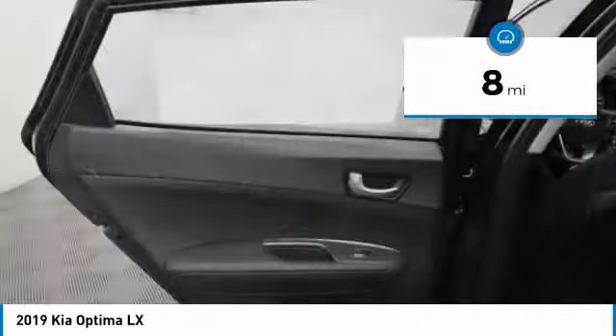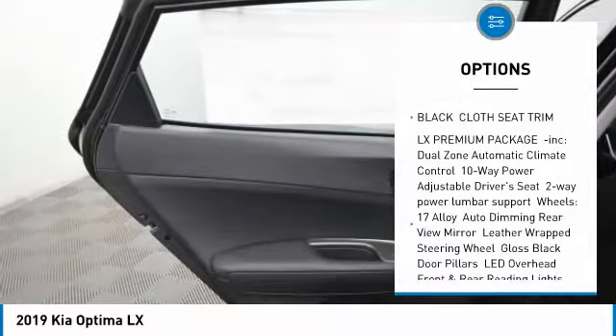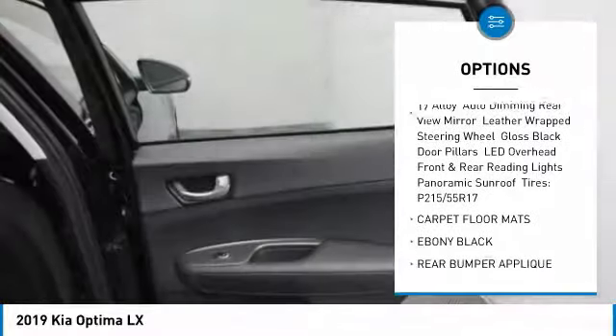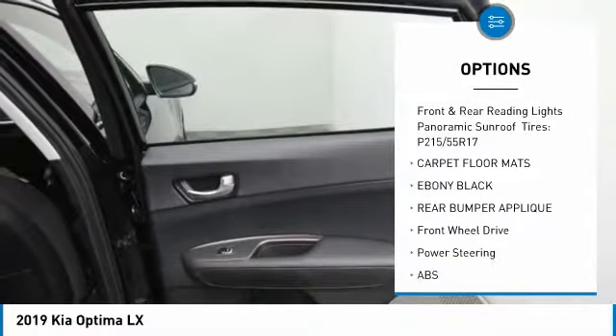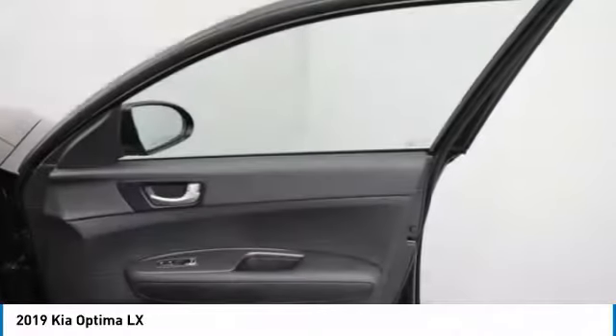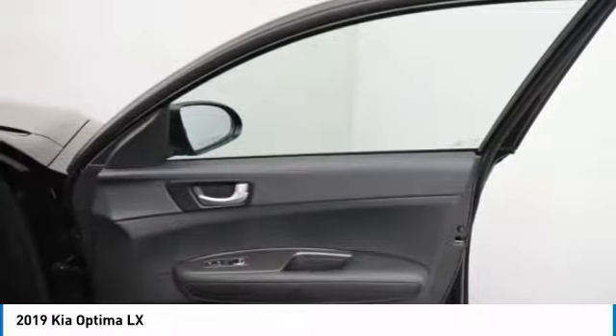Here are some of this vehicle's great options: lane departure warning, stability control, keyless entry, steering wheel audio controls, traction control, anti-lock braking system, backup camera, Bluetooth, driver airbag, and adjustable steering wheel.